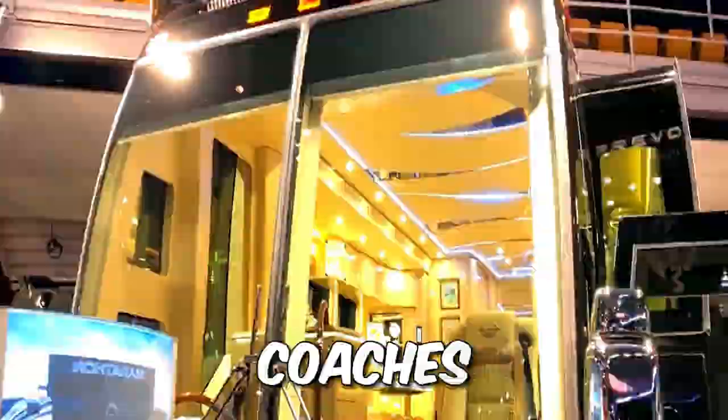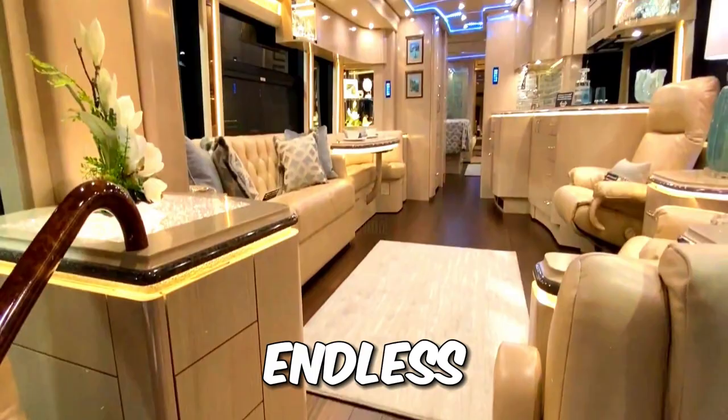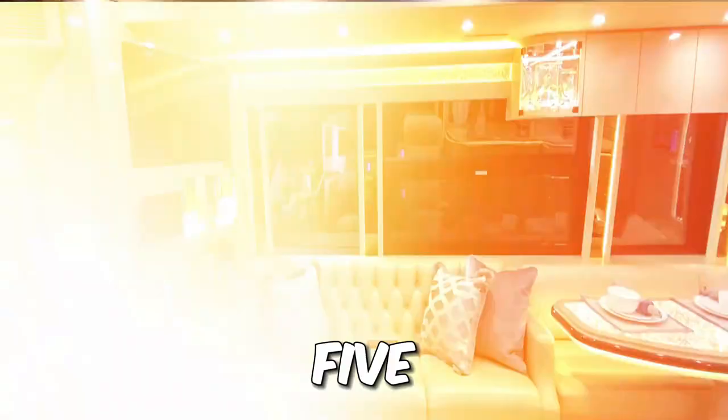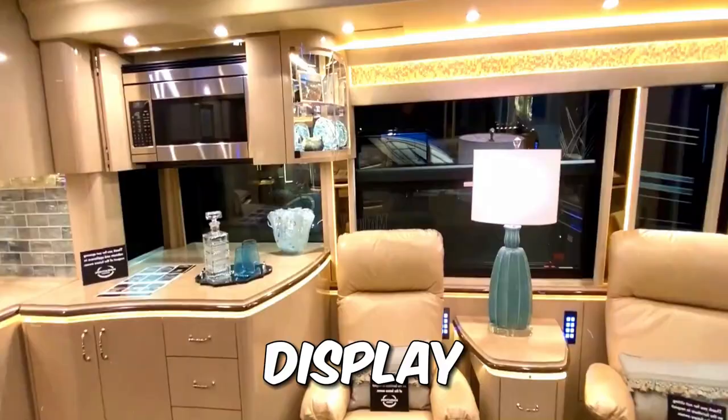This beauty boasts four slide-out rooms, an endless list of specs, and more comforts than you can imagine. From a top-notch galley to a laundry area, 5 TVs, and an epic sound system, it's got it all. Plus, there's a cozy fireplace and a digital art display with over 10,000 artworks.